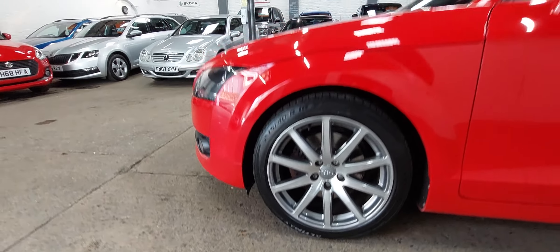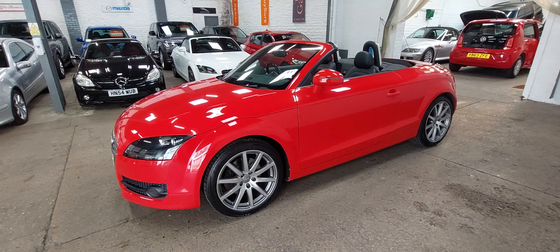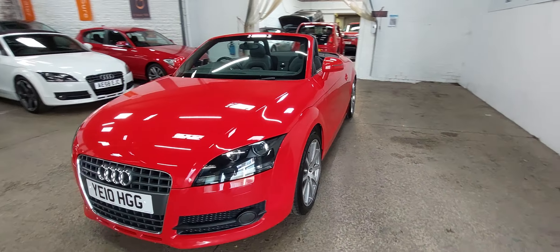The car's done 95,000 miles. It's had everything it ever needed in the way of servicing — cam belts, etc. Just anything that's needed has been done with the car. Tony and Lynn have really, really looked after it.